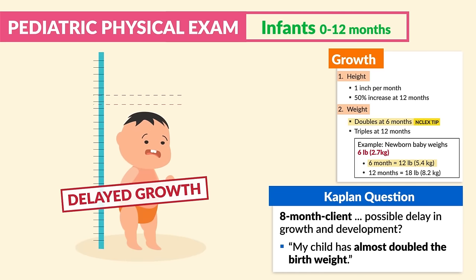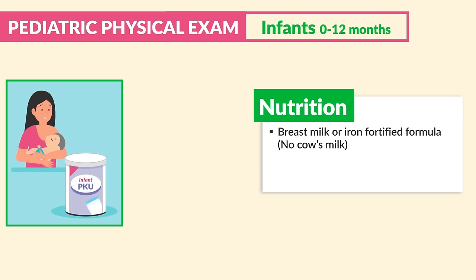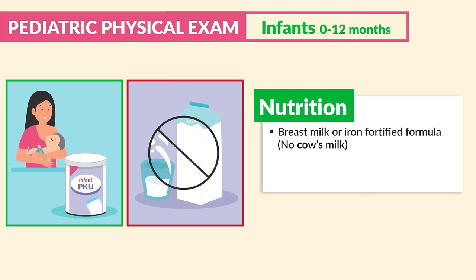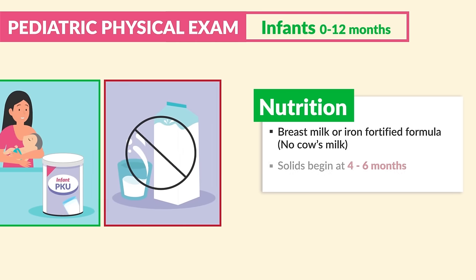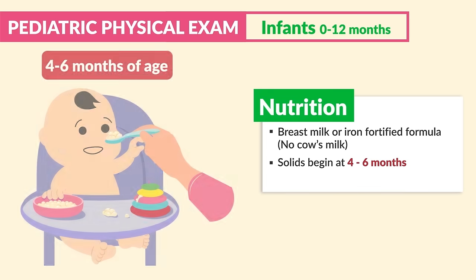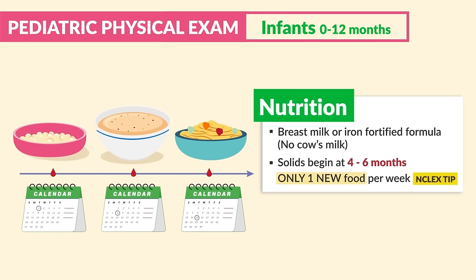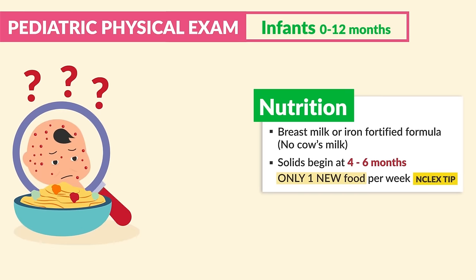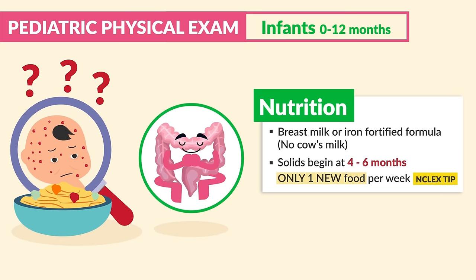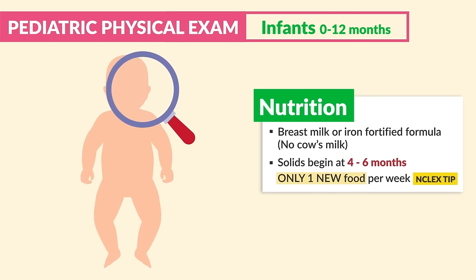For nutrition, breast milk or iron-fortified formula is recommended — never cow's milk for infants. Solids should begin at four to six months, typically when the infant can maintain control of their head and neck. Be sure to write this down: only one new food per week. This is a huge NCLEX tip — it's done to assess any unknown allergies and to take it easy on the immature GI tract.